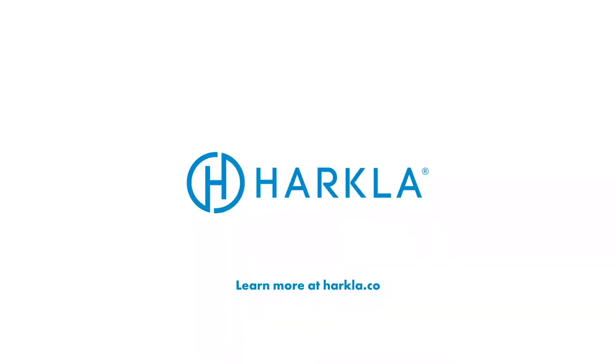Thank you so much for listening to All Things Sensory by Harkla. For more information on anything mentioned in the show, head to harkla.co/podcast to get the show notes. For follow-up questions, leave a comment on the show notes or message us on Instagram at harkla_family or at allthingsensorypodcast. Our podcast listeners get 10% off their first order at Harkla — use discount code SENSORY at harkla.co/sensory.